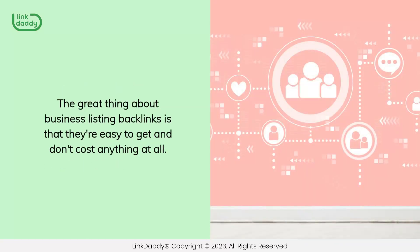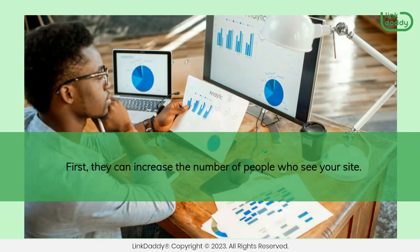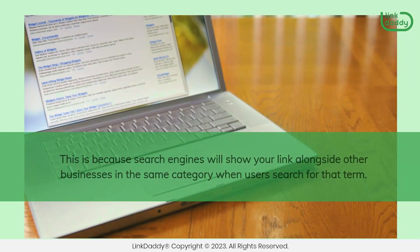The great thing about business listing backlinks is that they're easy to get and don't cost anything at all. Business listing backlinks can benefit your business website in a number of ways. First, they can increase the number of people who see your site, because search engines will show your link alongside other businesses in the same category when users search for that term.